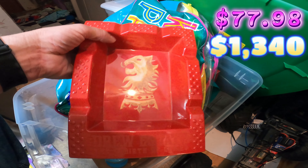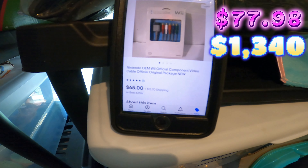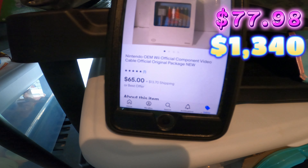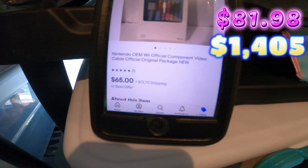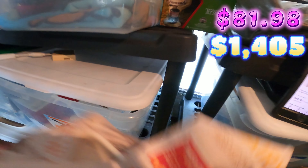The next thing I sold was down here in the six bin. It's actually this ashtray. I picked this up for about two or three dollars, and sold it for 20 bucks on eBay.